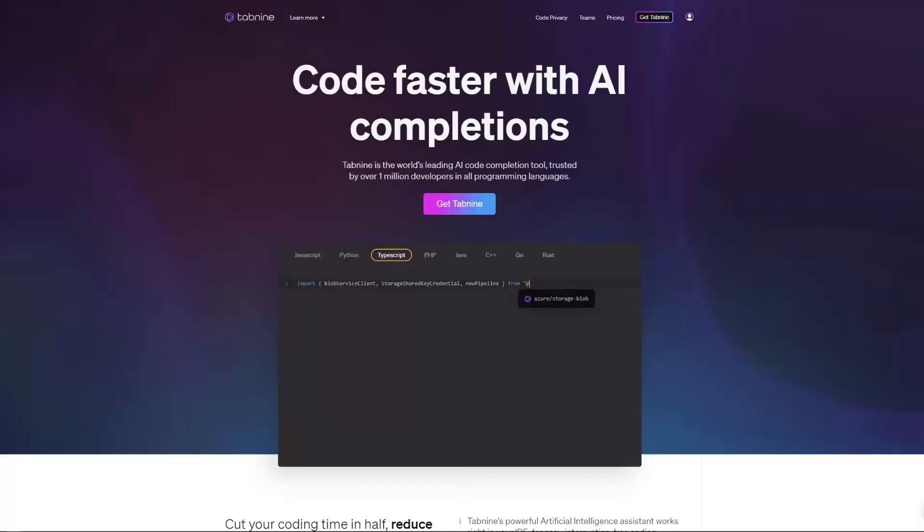Today we're going to find out if AI can make me a better programmer. This video is sponsored by Tab9, which is a code completion tool powered by machine learning. We're going to put it to the test to see if I can become the ultimate programmer.